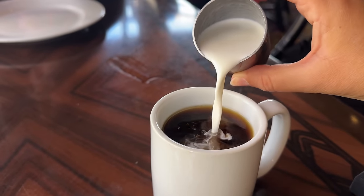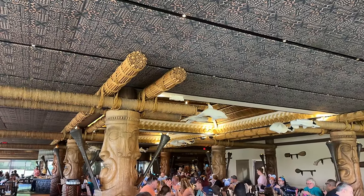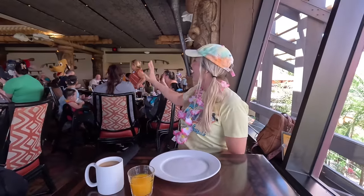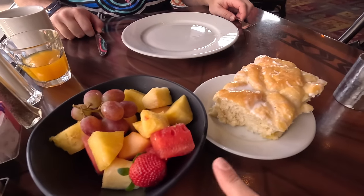Good morning, cheers! The juice is good — it's like pineapple mango, tropical. I like that shirt. I wish I could purchase that — let's ask him where he got it. They started us off with some sweet bread and fruit and Sam is ready — he's got a knife in hand.